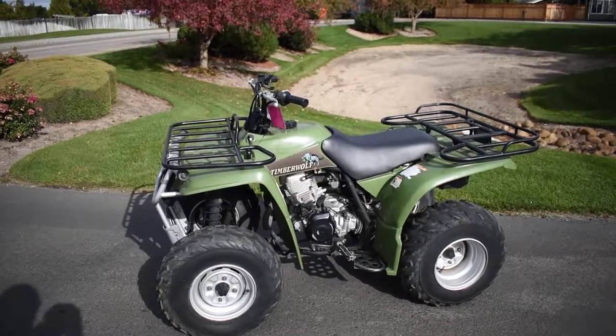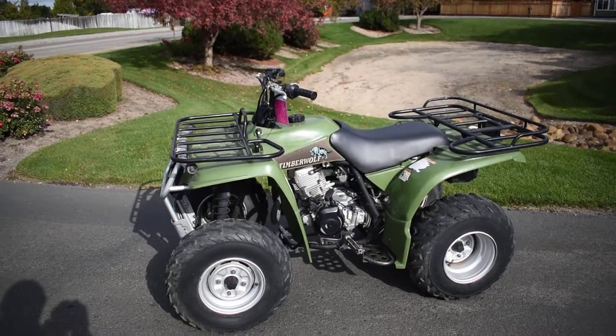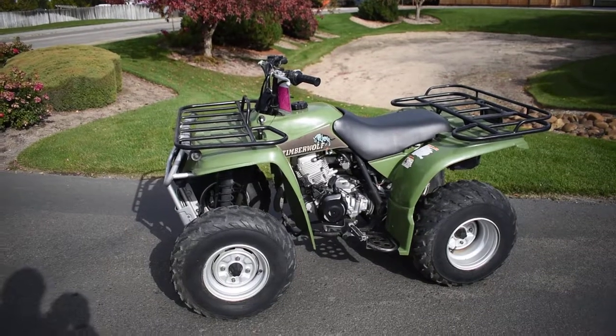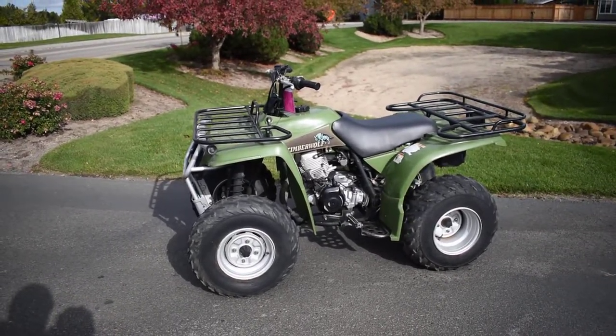What's going on? Nick here with Carl's Cycle Sales in Boise, Idaho. I've got a 1998 Yamaha Timberwolf 250 with me today. And this is a clean little ATV — nice running.